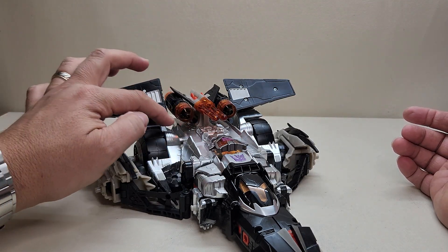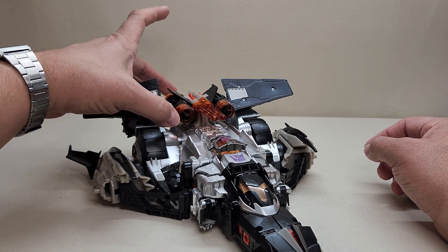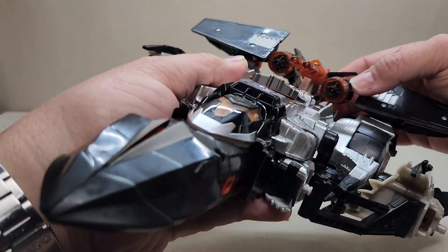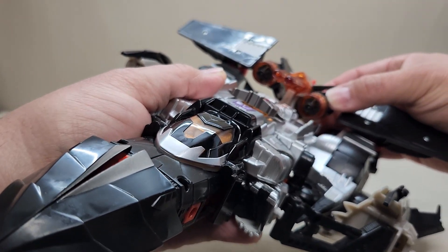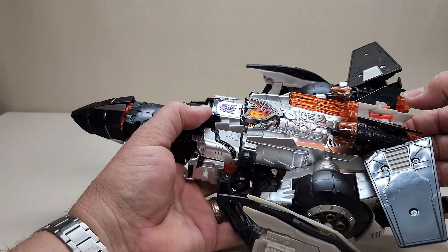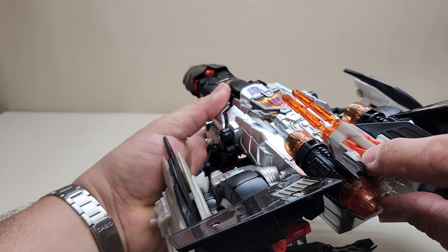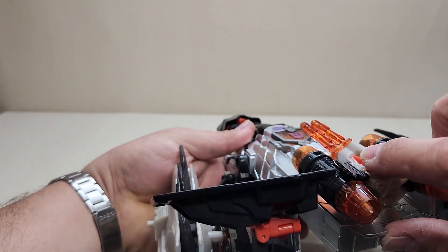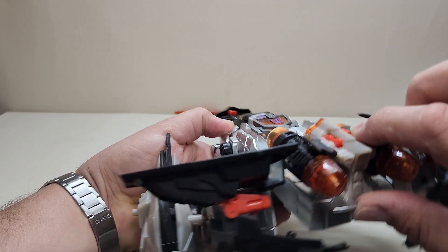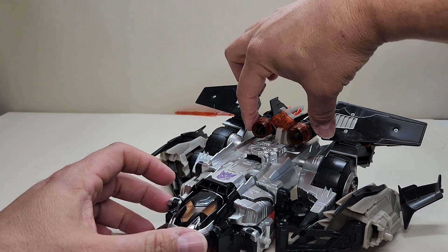The cyber key gimmick — you take the cyber key that came included, insert it right here, and you'll see these two thrusters come up and make a sound. What's really neat is that when they move up and down, if you look inside the turbines you can actually see them spinning. Then you've got the two missiles — press the buttons up here to launch them and trigger sound effects. That is your cyber key gimmick.